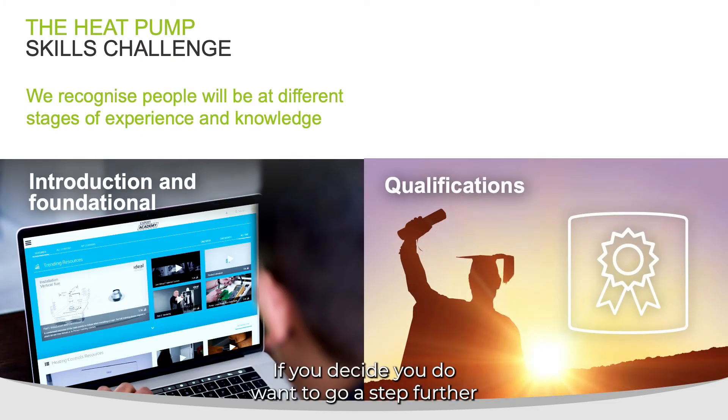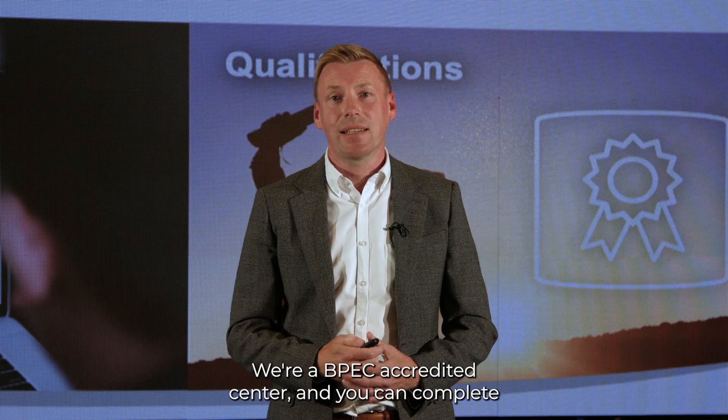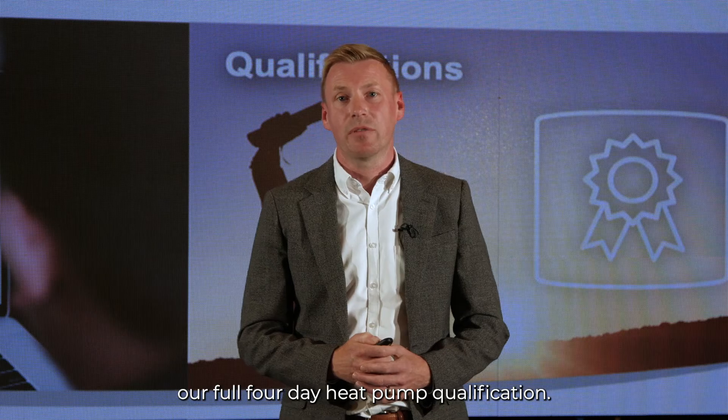If you decide you do want to go a step further, we offer a range of qualifications. We're a BPEC accredited centre and you can complete our full four day heat pump qualification.